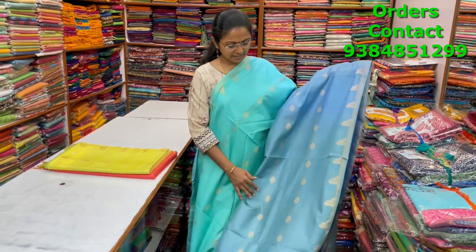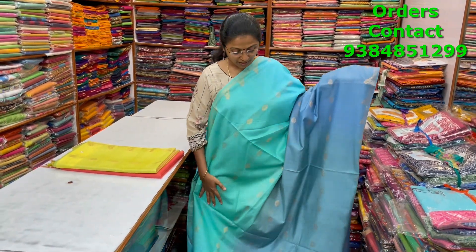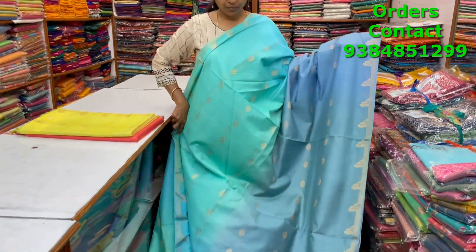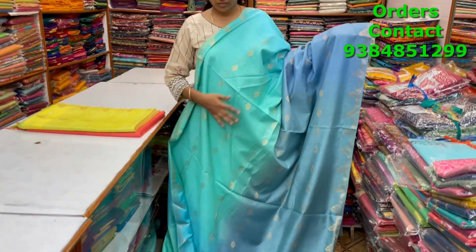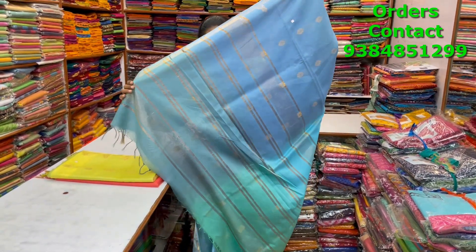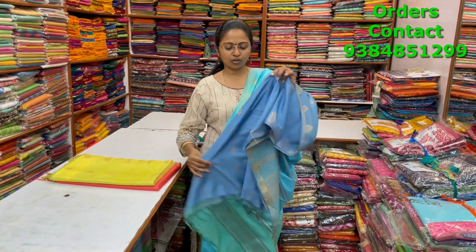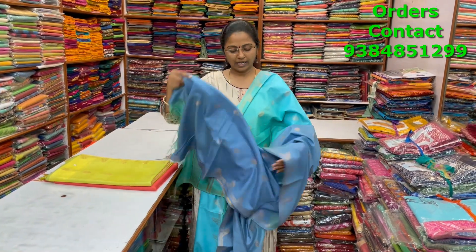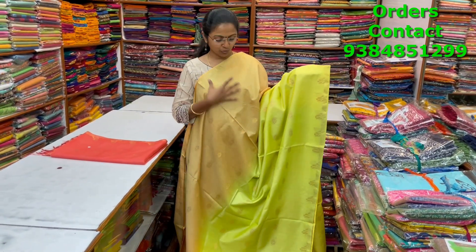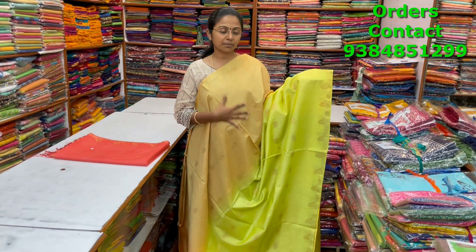A very pretty beautiful kadi silk saree in double-toned shades — more of a light multicolor mix of teal and grey — running through the body with beautiful buttas and nice color combinations. The pallu is shown and the blouse is in contrast blue shade. The price of this saree is ₹1080.